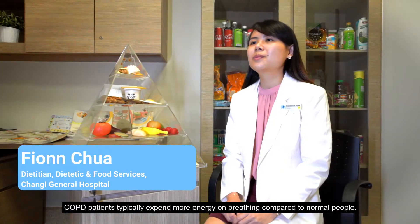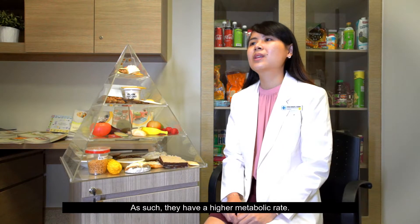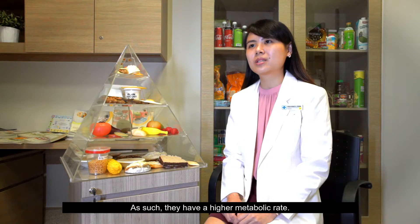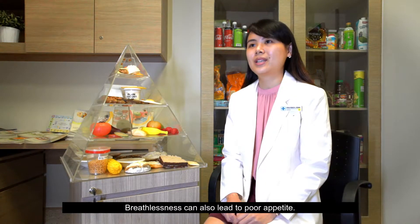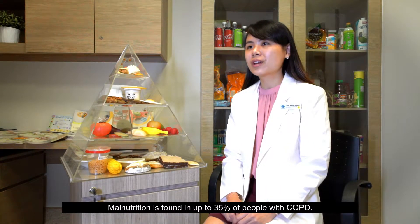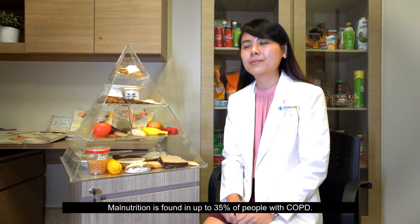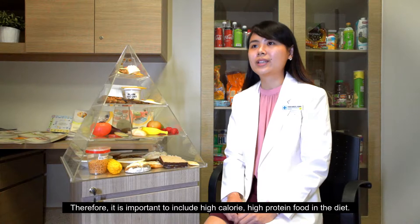COPD patients typically expend more energy on breathing compared to normal people. As such, they have a higher metabolic rate. Breathlessness can also lead to poor appetite. Malnutrition is found in up to 35% of people with COPD. Therefore, it is important to include high-calorie, high-protein foods in the diet.